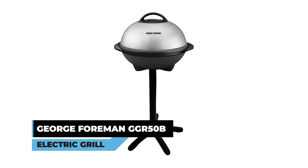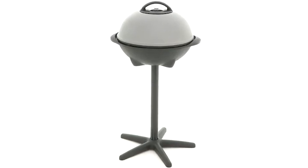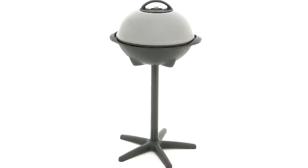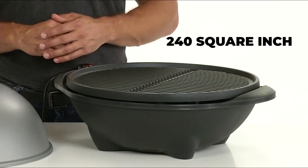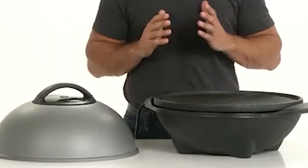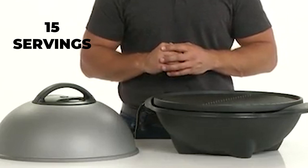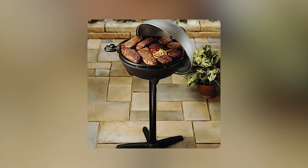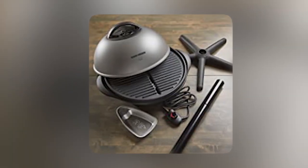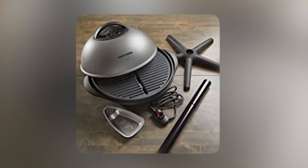George Foreman GGR 50B Electric Grill. The George Foreman GGR 50B Electric Grill is a versatile and convenient option for both indoor and outdoor grilling. Unleashing its generous 240-square-inch circular grilling surface, this grill effortlessly caters to over 15 servings, making it an ideal choice for grand occasions, tailgating adventures, or hosting memorable get-togethers. The removable stand allows for seamless transition from outdoor to indoor grilling, regardless of the weather conditions.